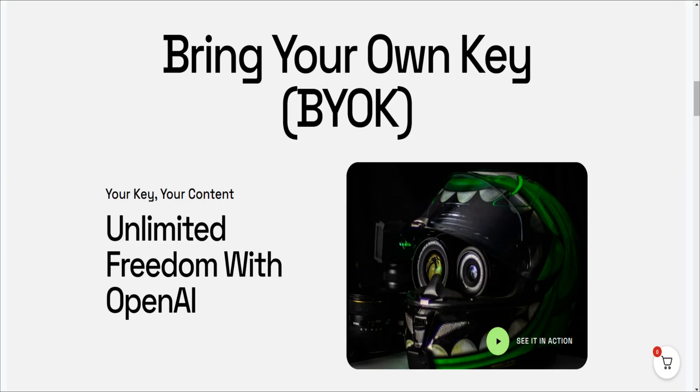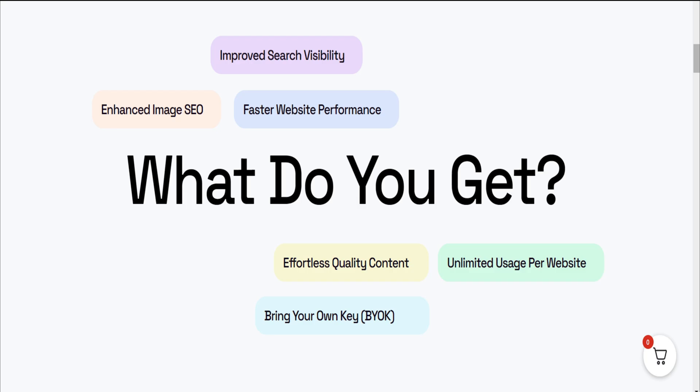And with the bring-your-own-key feature, you can enjoy unlimited usage and keep costs low while protecting your data.